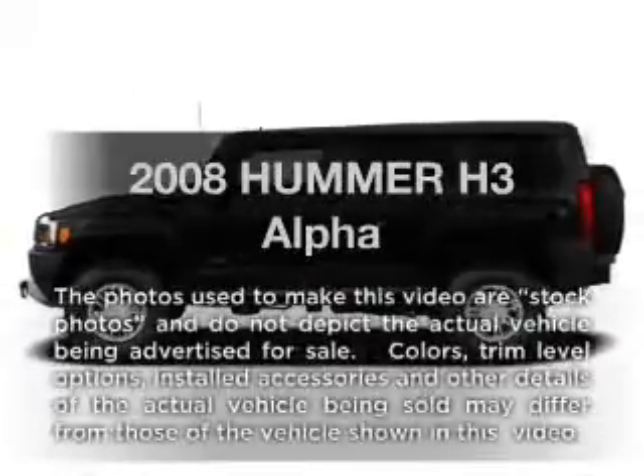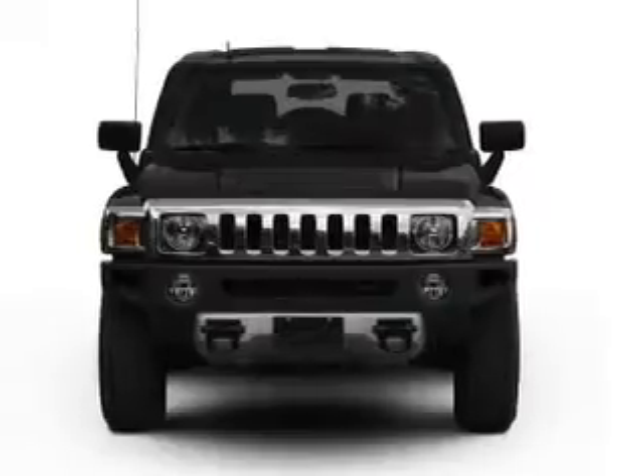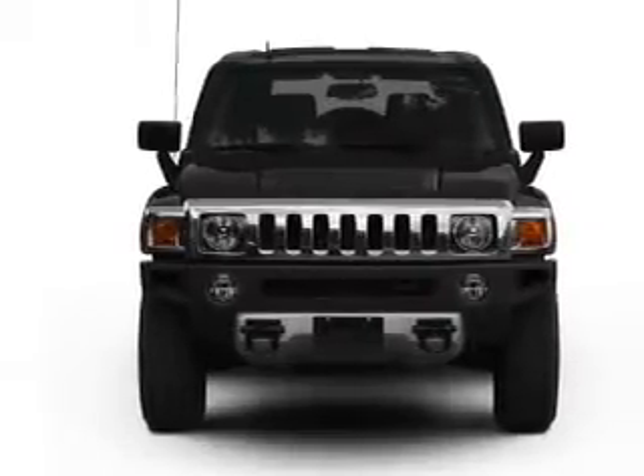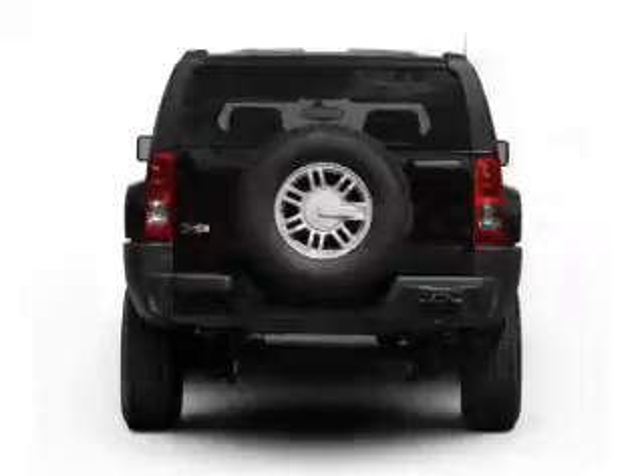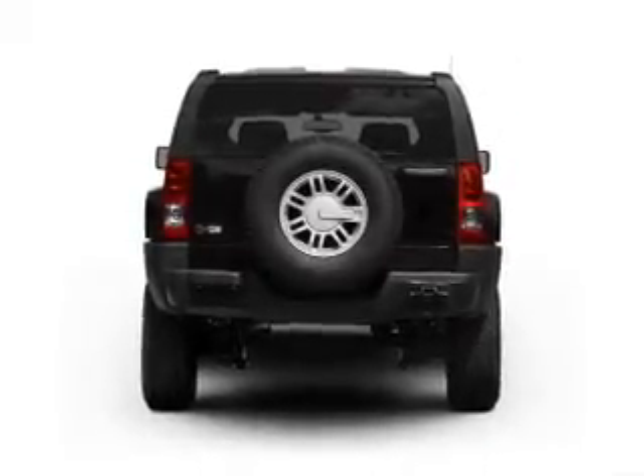Introducing the 2008 Hummer H3. This is the set of wheels you've been looking for. With a powerful 8-cylinder engine connected to a smooth shifting automatic transmission, premium wheels give a more luxurious look. Treat yourself to the splendor of a premium sound system.